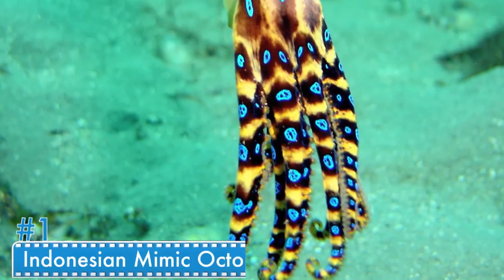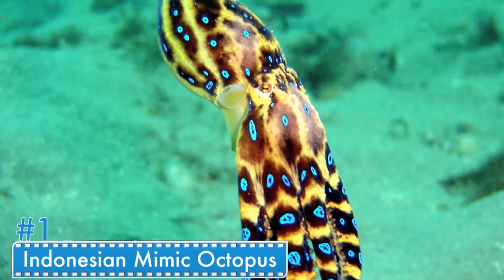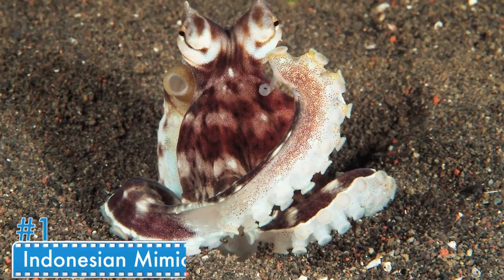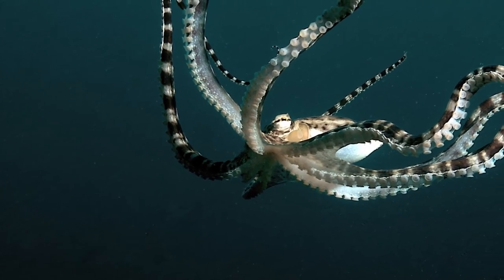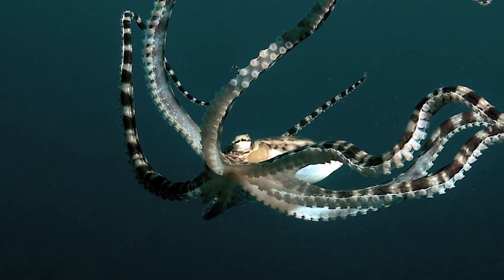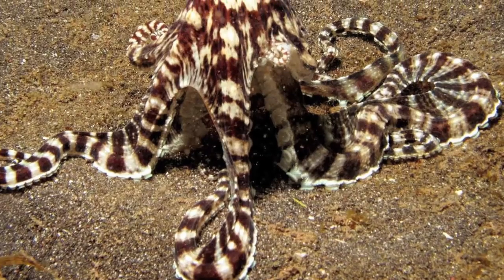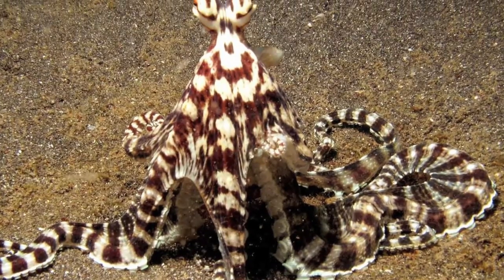Number 1: The Indonesian Mimic Octopus. It acts differently in different environments and is known for the best camouflage ever done by any species. It also imitates other animals in the way they look. They were first discovered off the coast of Indonesia in the early 90s — quite a recent find. If something comes upon it, it gets huge and turns into a menacing black and striped animal, or can even put all its legs behind.